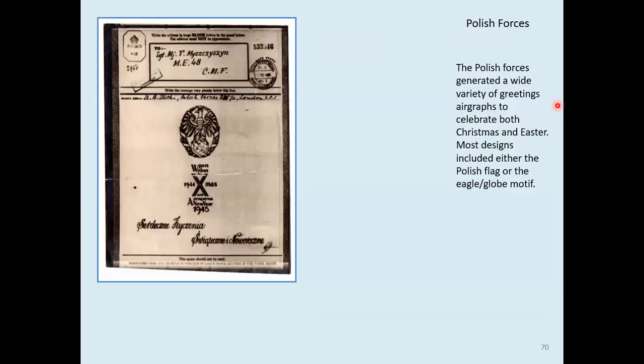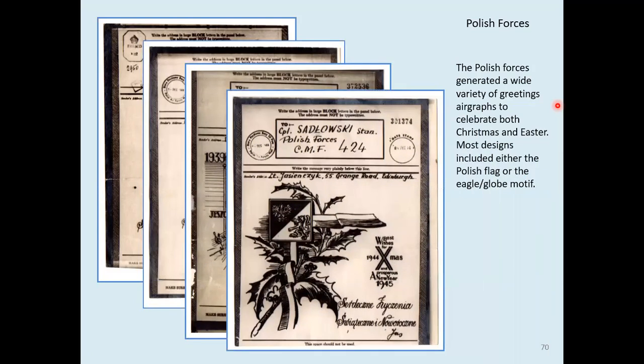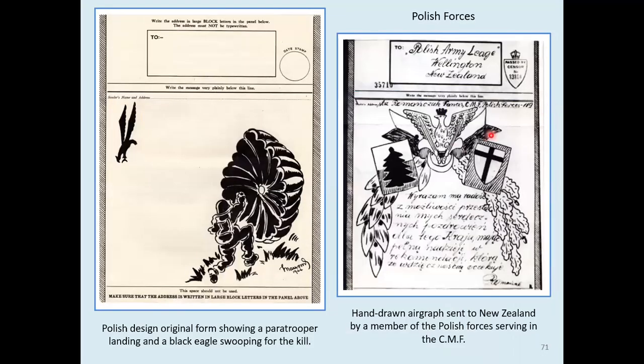The Polish forces produced many, many designs, most of which one finds going from GB out to troops. Here are four different ones — they usually contained either a Polish flag or the eagle on the globe. They did a lot for Easter as well as for Christmas. This is an original form, with the analogy of a swooping eagle coming in for the kill and the black parachute — the paratrooper coming in. And this one is particularly good because it's actually being sent by a soldier in the Central Mediterranean Forces to New Zealand — very unusual. I was very pleased to get that — one of the things I found at London 2022.